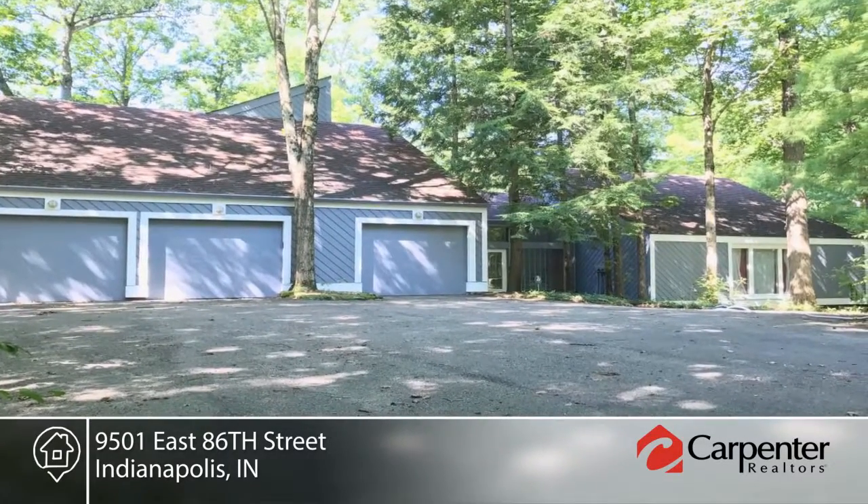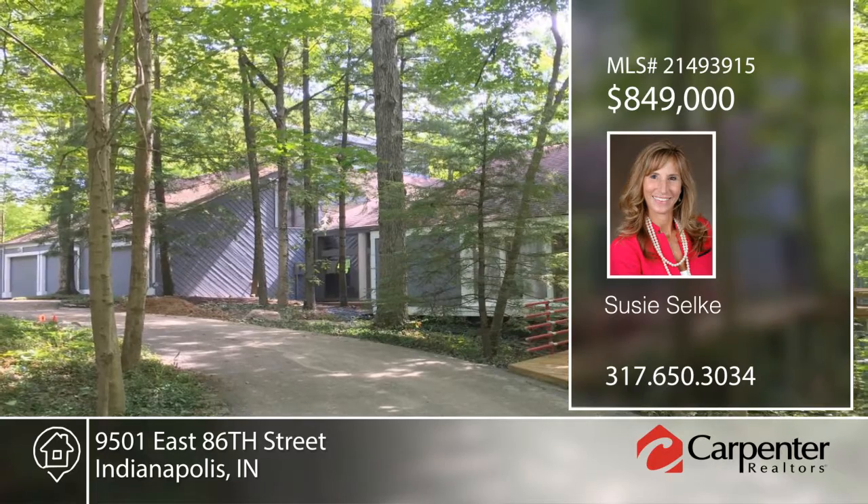It has all you expect and more. Contact Susie Selke to schedule your private showing.